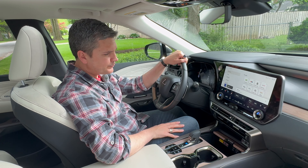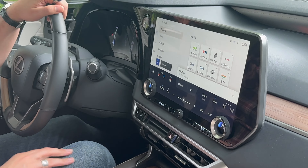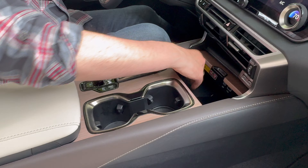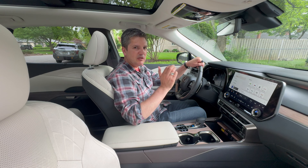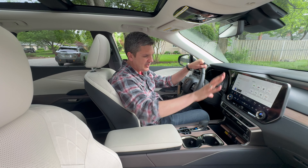Dual zone climate control — very easy to dial in. Volume control is all right here too. Down below you've got wireless charging for your phone on the console. This also has wireless Apple CarPlay and wireless Android Auto, so you can just get right in, Bluetooth with your phone, and have full connectivity. That'll work really well. USBs down below as well.